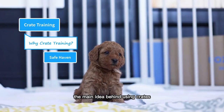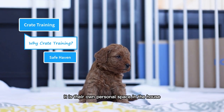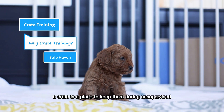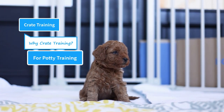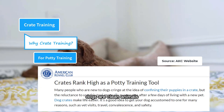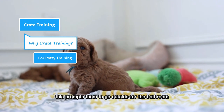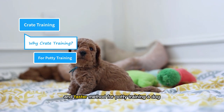The main idea behind using crates is to provide a den-like space to your dog — it is their safe haven and sanctuary, their own personal space in the house where they can relax and take a nap. A crate is also a place to keep them during unsupervised time when you have to go outside for a short time. According to the American Kennel Club, crates rank high as a potty training tool. Dogs are clean animals and their cleaning instinct demands to keep their den clean, which prompts them to go outside for the bathroom and not soil the crate. Therefore, the crate works as an efficient and faster method for potty training a dog.